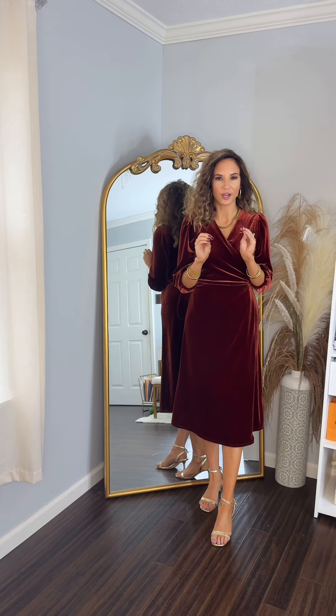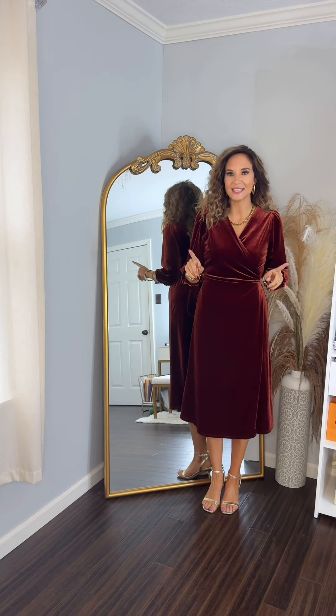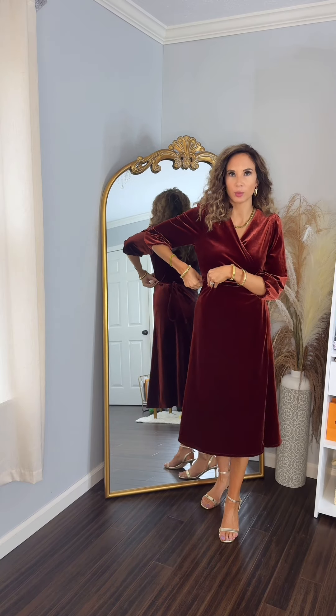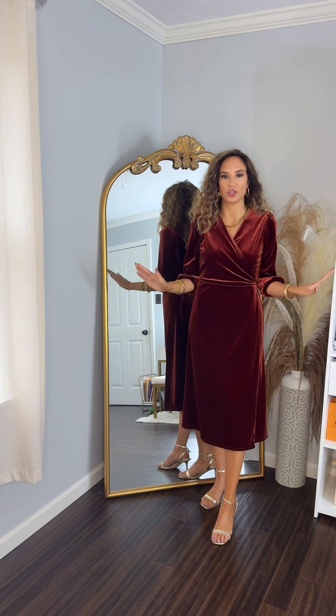I'm wearing a size small. This color — the fall colors of all fall colors — she is beautiful. She is velvet and it is a wrap dress, so there is a little string you just wrap around and you are so secured.